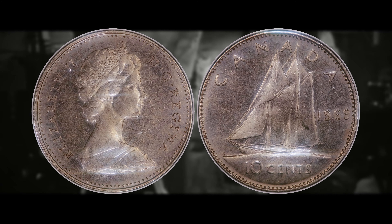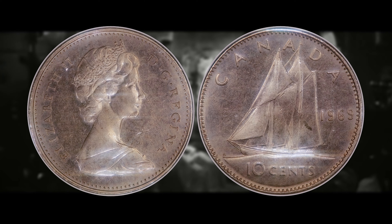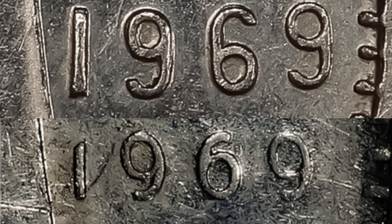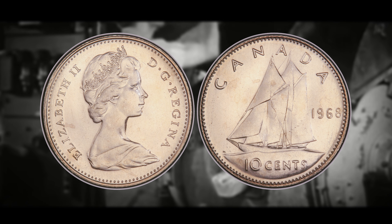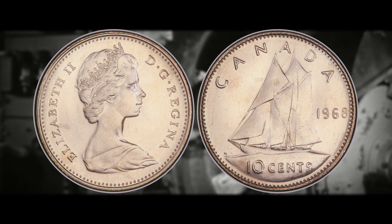Presently, there are around 20 confirmed instances of these error coins, but it is believed that there are still around 20 to 30 out in circulation that remain undiscovered. To identify this coin, you have to look at the date on the reverse of the coin. I will show an example of what both the small and large dates look like, but what I highly suggest is that if you find a Canadian dime from the year 1968, hold onto it — because the date on the 1968 dime was only struck in the large size, and the size of the numerals was reduced the following year, or at least so we thought.